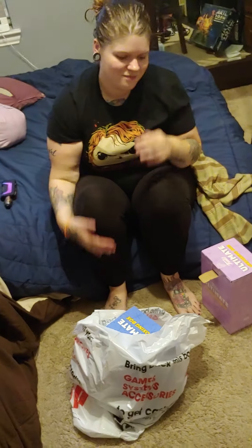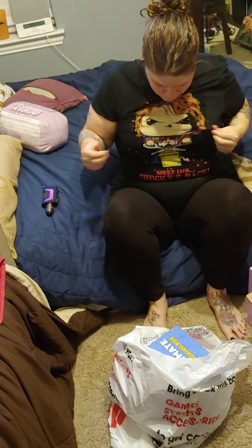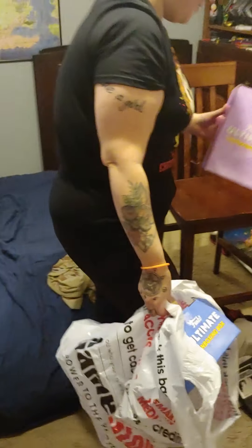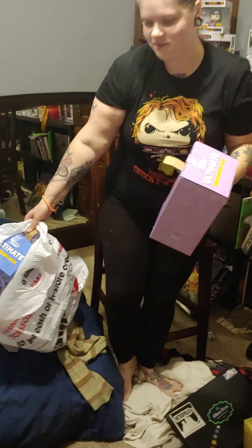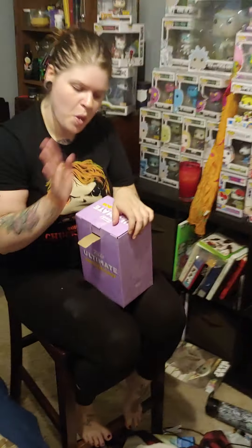Lights, camera, action! Nice Funko shirt — remember that from the last video? This is gonna look a little different because we don't have the GoPro with us. I just got done stress shopping and brought home a Vulpix and two boxes for my beautiful to unbox on camera, because she's the eye candy that gets us those ratings.